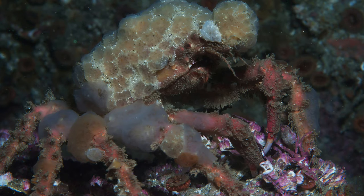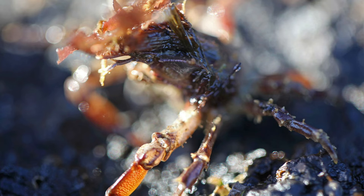Decorator crabs use materials from their environment to cover themselves through a form of camouflage known as self-decoration. Juveniles and adult females decorate heavily, whereas adult males are sparse in their decoration. They decorate themselves by sticking sedentary animals and plants to their bodies to ward off predators. Sometimes the creatures they stick to themselves are poisonous — this is a form of aposematism.